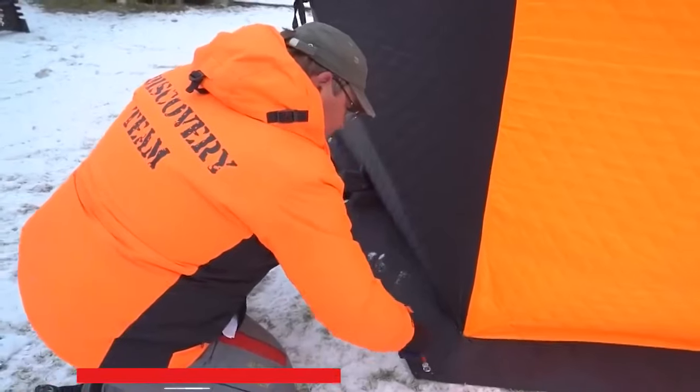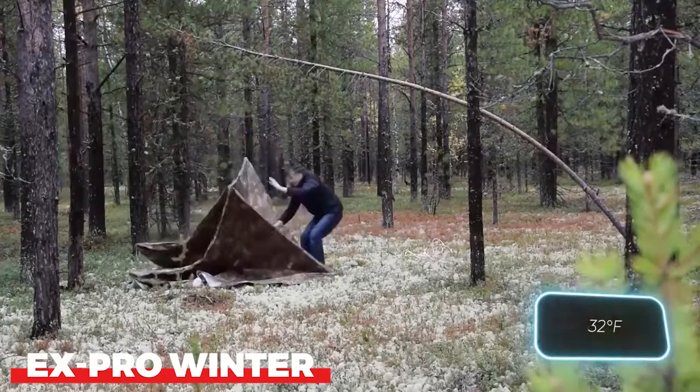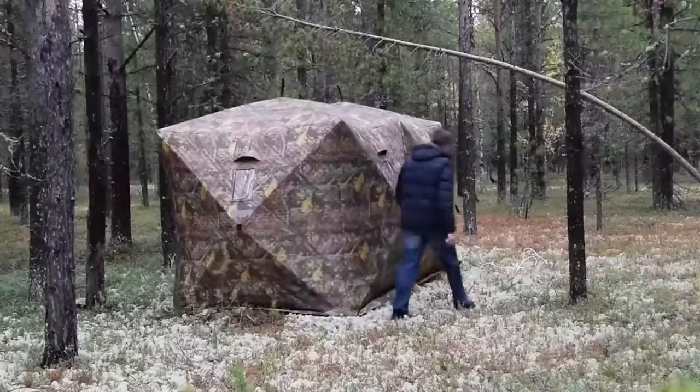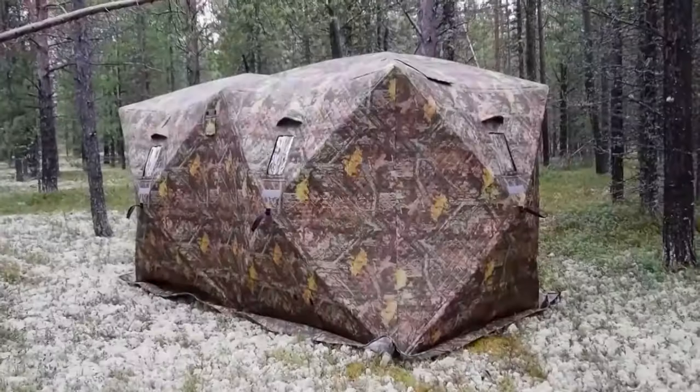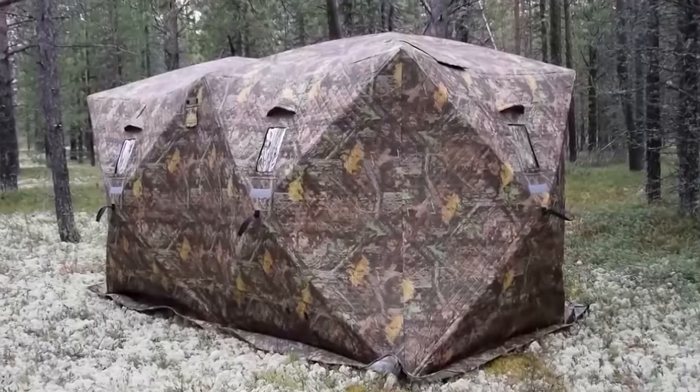X-Pro Winter is an innovative camping heater powered by propane. It's designed to keep your tent warm and snug during even the coldest nights, allowing you to enjoy a comfortable night's sleep in the great outdoors.